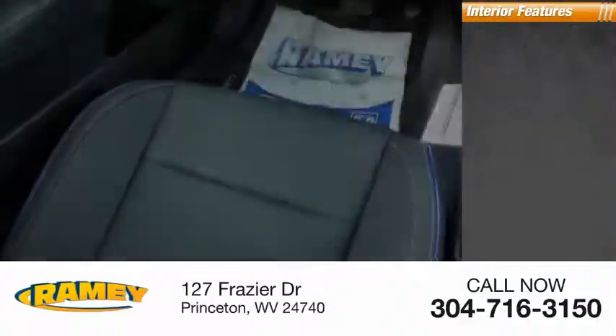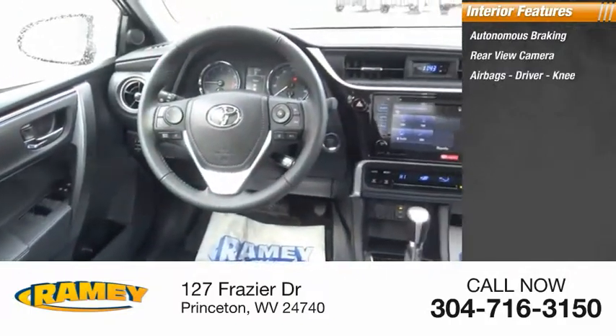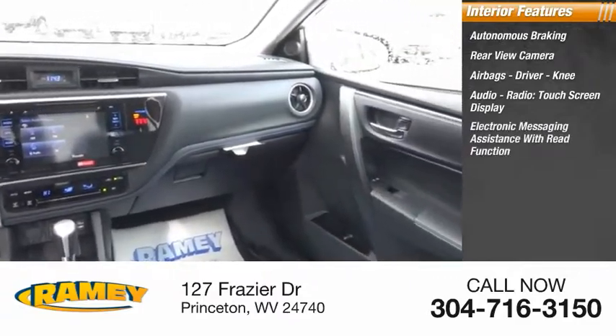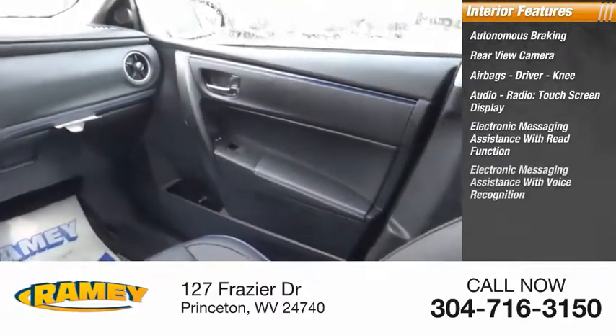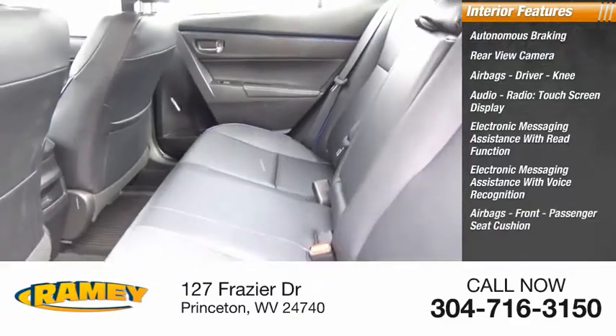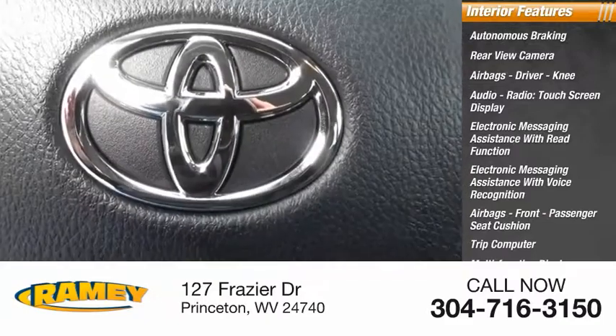Inside you'll find autonomous braking, rear-view camera, airbags — driver, knee — audio radio, touchscreen display, electronic messaging assistance with read function, electronic messaging assistance with voice recognition, airbags, front passenger seat cushion, trip computer, multifunction display, child safety locks.